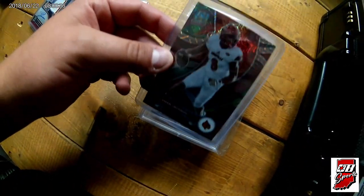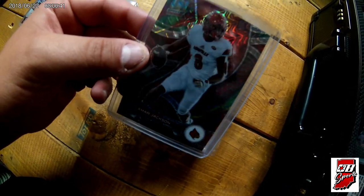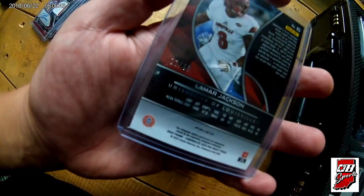Picked this one up from my buddy Brandon — a little Spectra draft picks Lamar Jackson. That's out of 49.